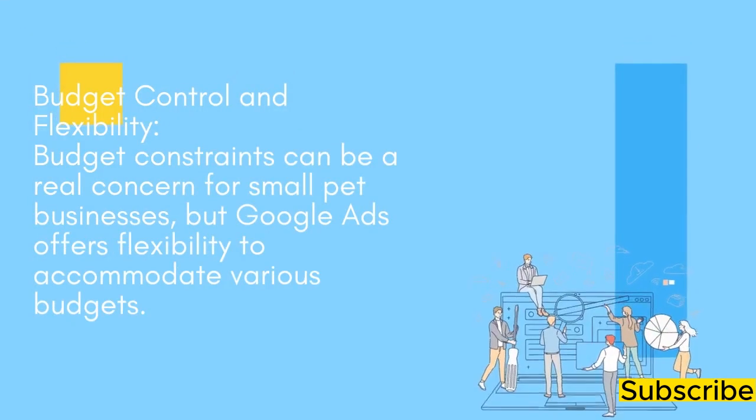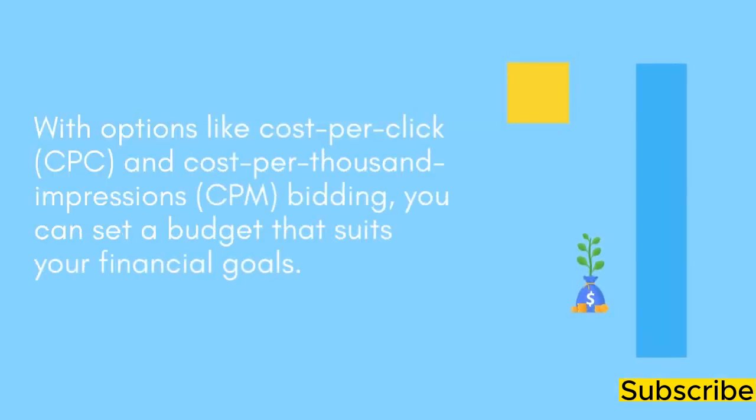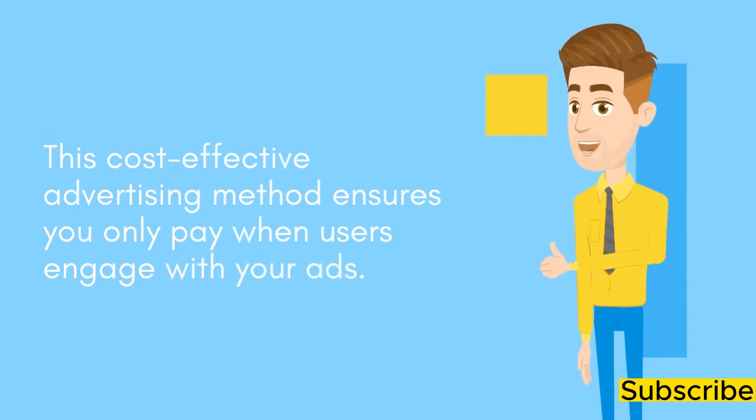Budget Control and Flexibility: Budget constraints can be a real concern for small pet businesses, but Google Ads offers flexibility to accommodate various budgets. With options like Cost Per Click (CPC) and Cost Per Thousand Impressions (CPM) bidding, you can set a budget that suits your financial goals. This cost-effective advertising method ensures you only pay when users engage with your ads.